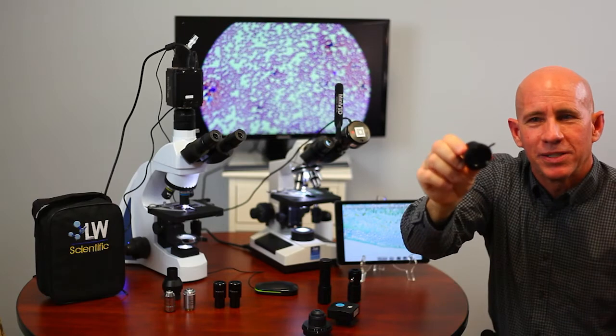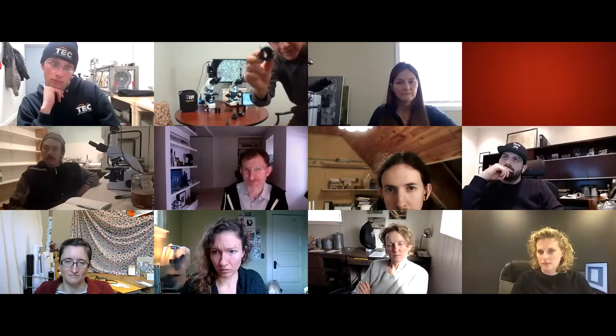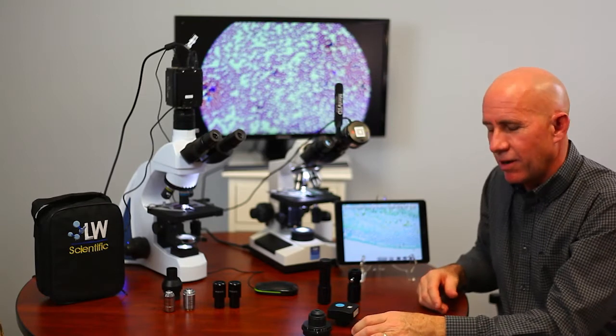My left hand is doing this — adjusting the iris — almost all the time, while my right hand is focusing and moving the slide. I'm always playing with it to see where it looks best, then I'll look at my screen and adjust a little more. That's going to help you guys get better images and win the photo contest. On the Revelation 3, some people never even knew there was a tab there to open and close the iris.